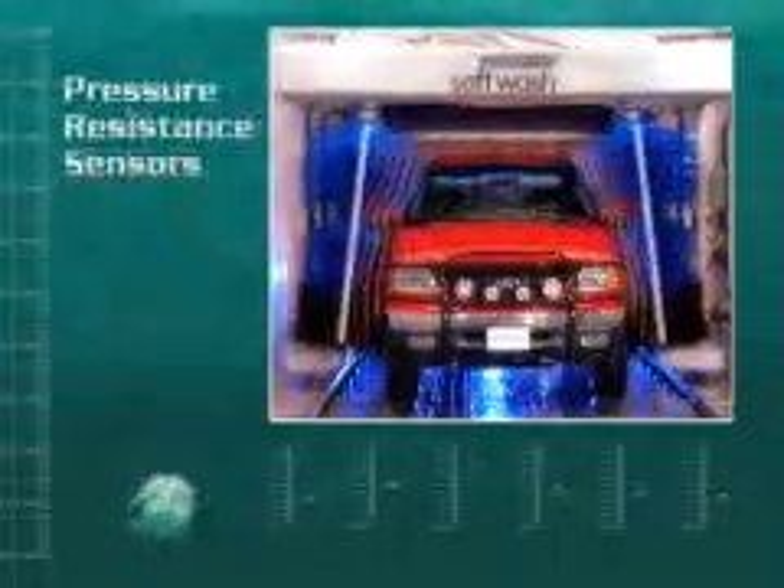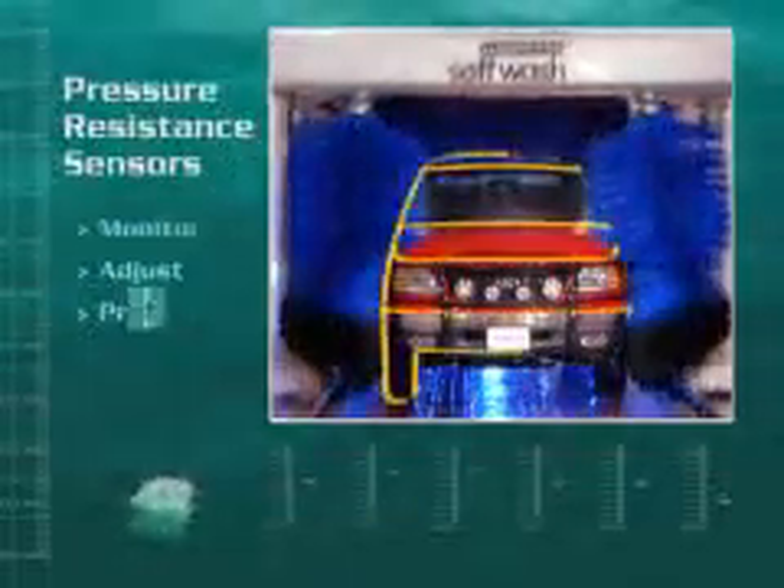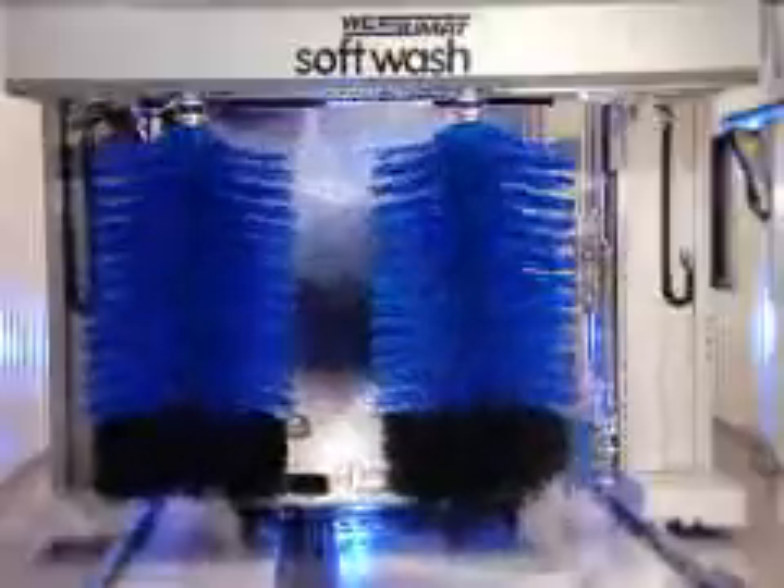Advanced electronics and German engineering enable me to see and feel the shape of any vehicle in the bay. A unique system of pressure-resistant sensors allows me to constantly monitor and adjust to the exact position and profile of the vehicle. My obstruction-sensing roof and contouring sidearms provide a wash unparalleled in today's friction market. You don't have to be a genius to see and hear the difference.